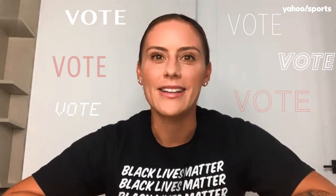Voting is power, and it is one of the most impactful ways to influence not only yourself, but your community. Come on, Virginia. I believe in you. I love you. You guys need to get out and vote. Let's go.